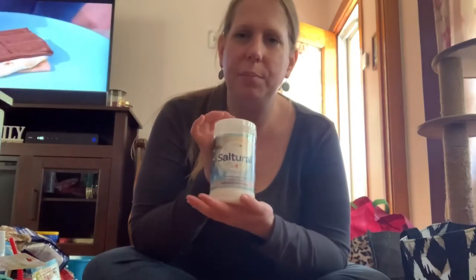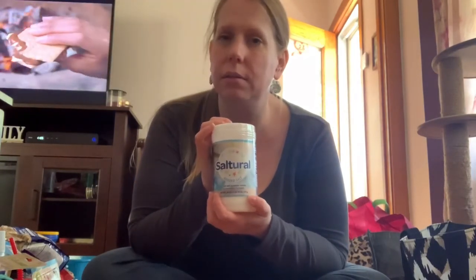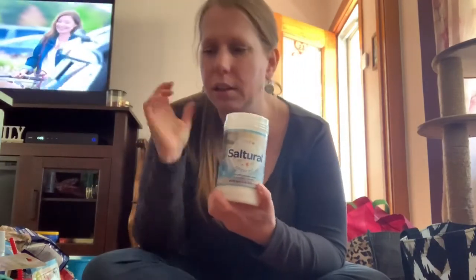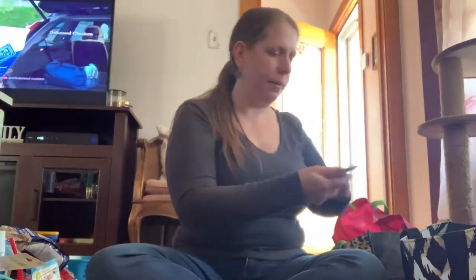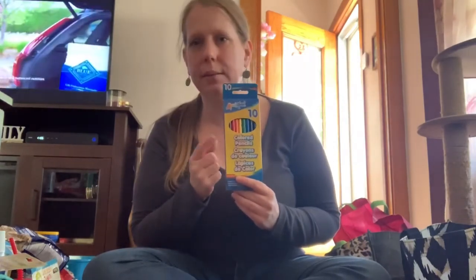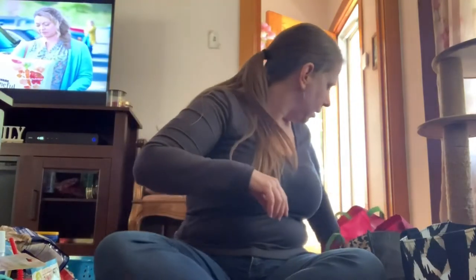My mother wanted some salt — a box of salt. I couldn't find that little round box with the little girl in the rain, so I found this one. Hopefully she won't yell at me. These are the colored pencils to go with the color-by-numbers book I showed earlier.